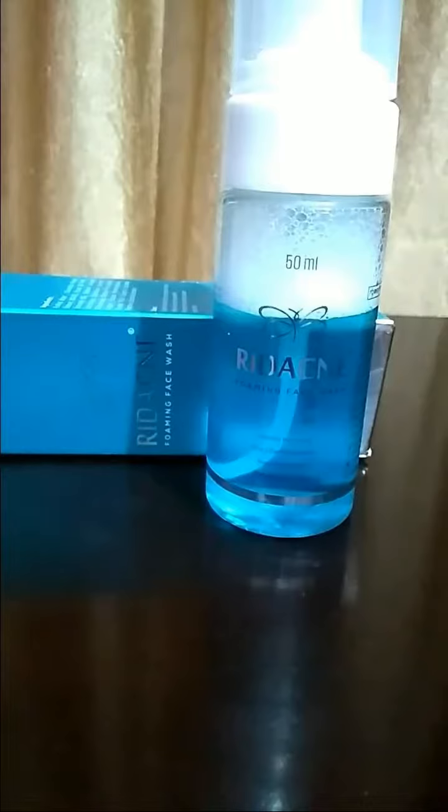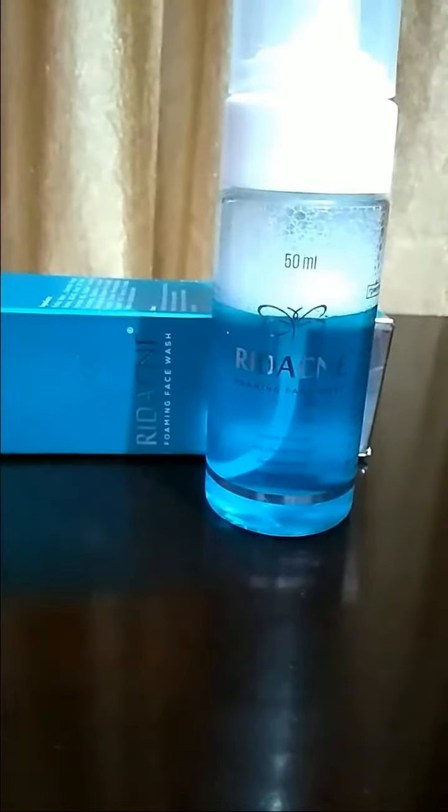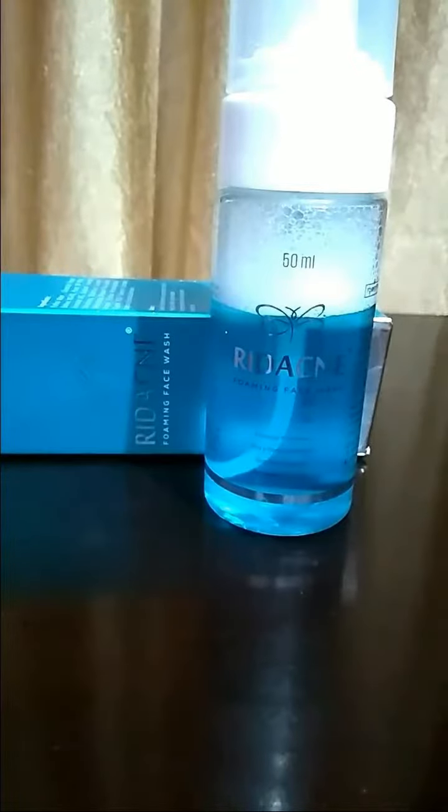Though it is not a very heavy duty cleanser, it cleanses skin deeply and thoroughly. The most beautiful thing about this face wash is it does not dry out my face — that's my experience. It actually controls sebum secretion for a really long time, and when I say really, I mean it.